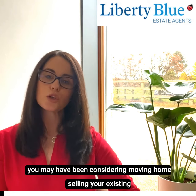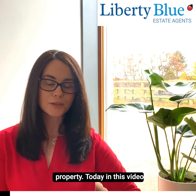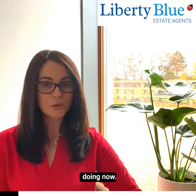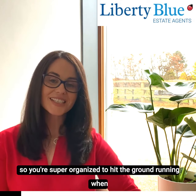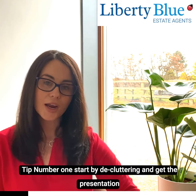Prior to COVID-19 you may have been considering moving home and selling your existing property. Today in this video I'm going to share three tips with you — things you could be doing now so you're super organized to hit the ground running when the restrictions are lifted and you want to put your property on the market.